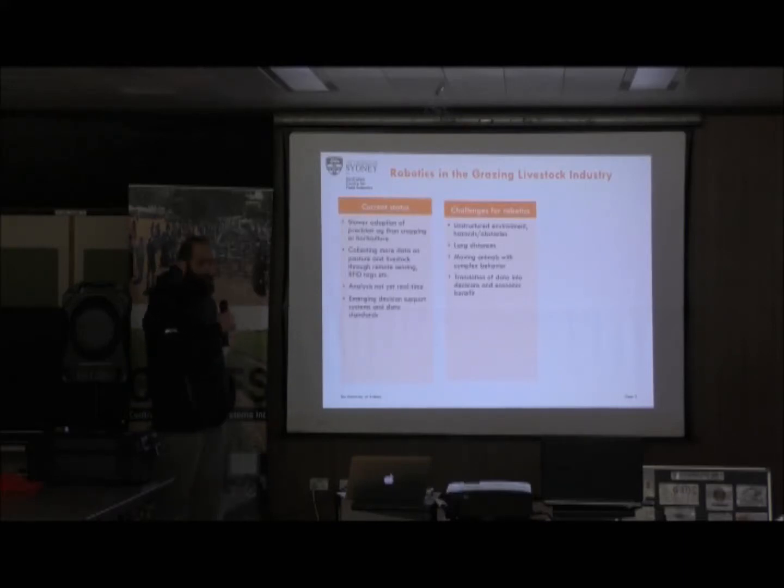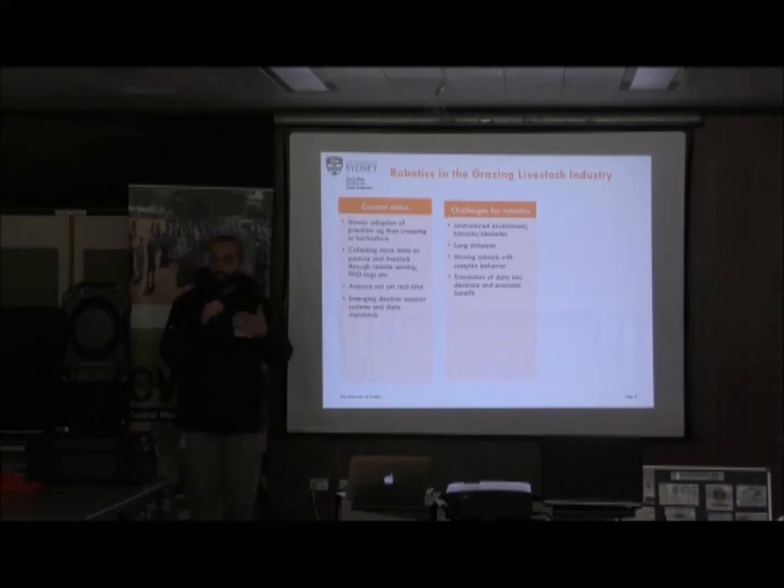One of the biggest issues in this particular industry compared to other ag industries is the fact that we have moving animals, and that's really a large complexity. The closest we can get in terms of the types of technologies out there is things like the Google car, where you can track pedestrians moving in roadways and use that as a mechanism for safety. The difference is with humans, they're a little bit more predictable because you've structured an environment — footpaths, roadways, traffic lights — while here you've got 200 to 600 kilogram beasts moving around randomly.